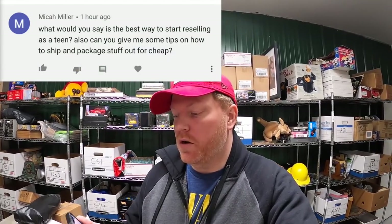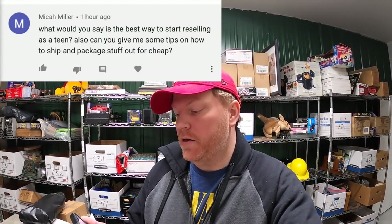All the orders are packed. Let's answer a question from a viewer — this is from Micah Miller: 'What would you say is the best way to start reselling as a teen? Also, can you give me some tips on how to ship and package stuff out for cheap?' For your first question about reselling as a teen — I think the best thing you can do is just learn everything you possibly can. There's so much free information on YouTube. I really wish when I started selling at 18 or 19 that I knew even a tenth of what I know now. Watch a wide variety of channels — some of my personal favorites are Hustling Hooks, Shed Flips, Ready Set Resell, Commonwealth Picker, Tesla Picker, just to name a few.